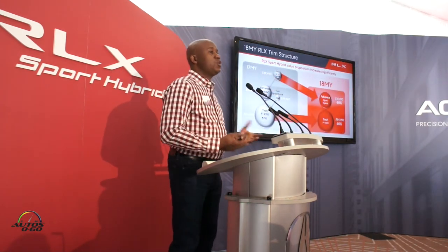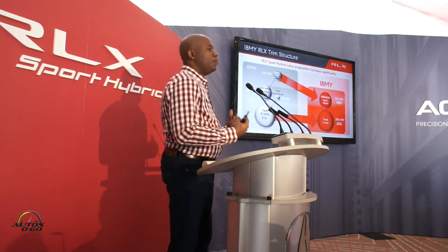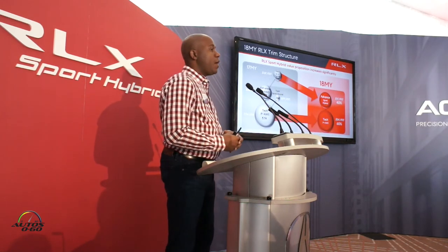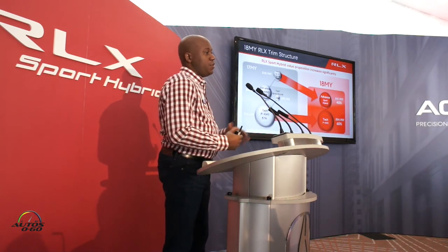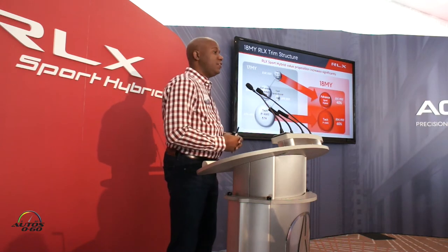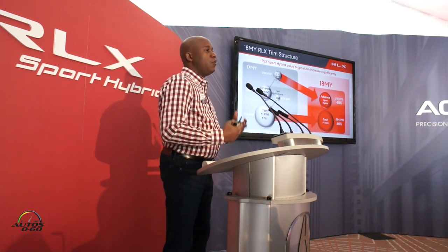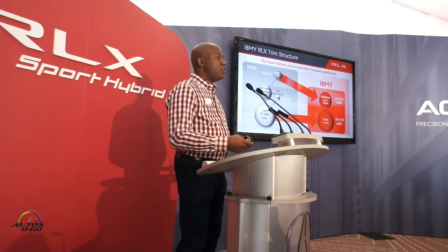On the left is the trim structure for 2017 — four trims total: two for Precision All-Wheel Steer and two for Sport Hybrid. For 2018, we've really increased the value proposition and simplified the structure. There are two options: the entry Precision All-Wheel Steer starting at $54,900, which will be the bulk of our sales, or you can step up to the Sport Hybrid trim with all of our advanced features.